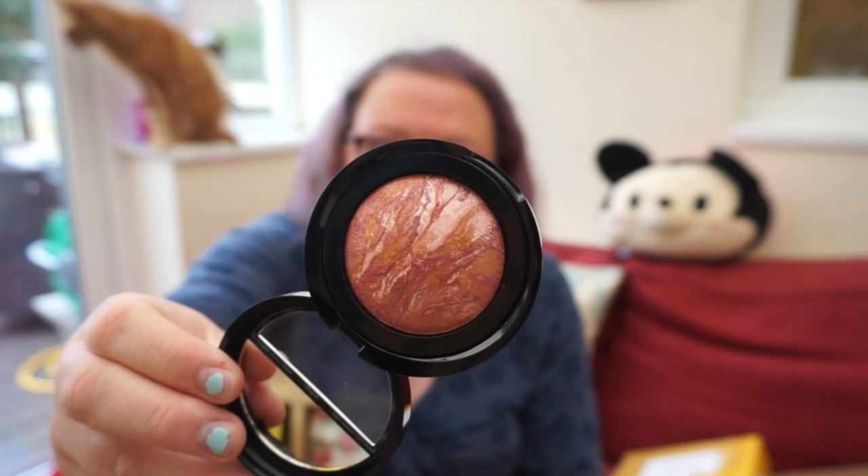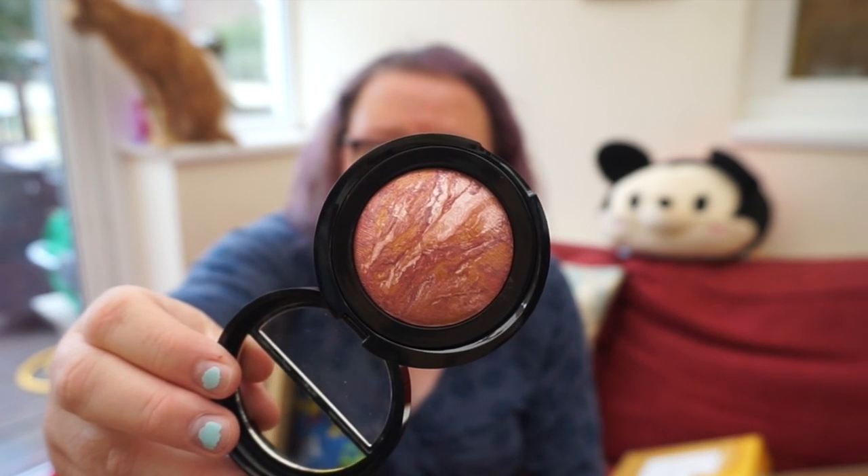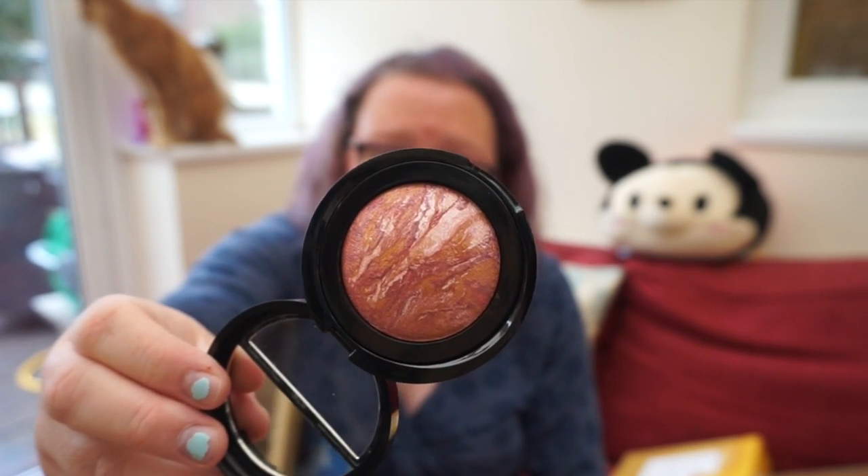Then I've got Apricot Berry, which is their Blush and Brighten. The blushes are also completely multifaceted — they're baked in large pans so you get a lovely mix of colour. It's not just a flat colour and it's also got shimmer in it as well, which makes it quite a nice blush.